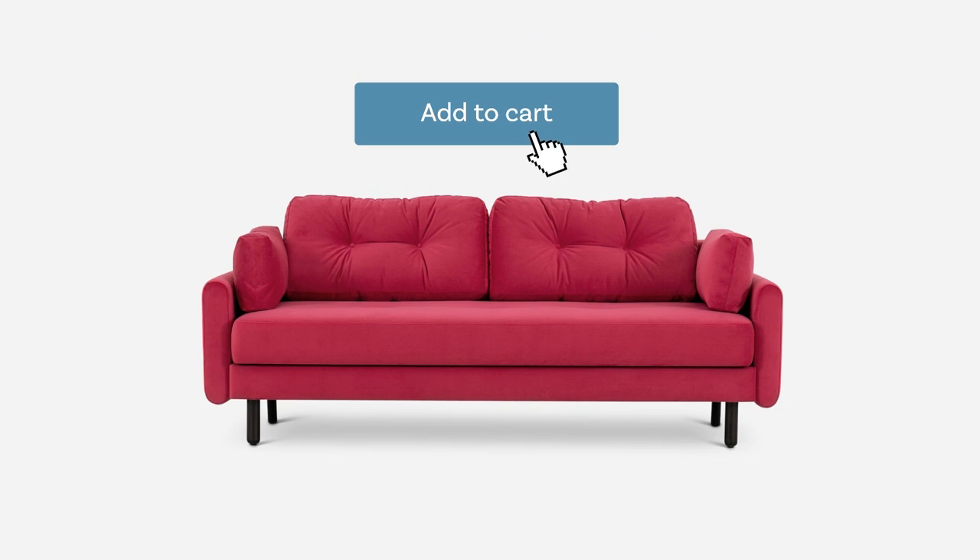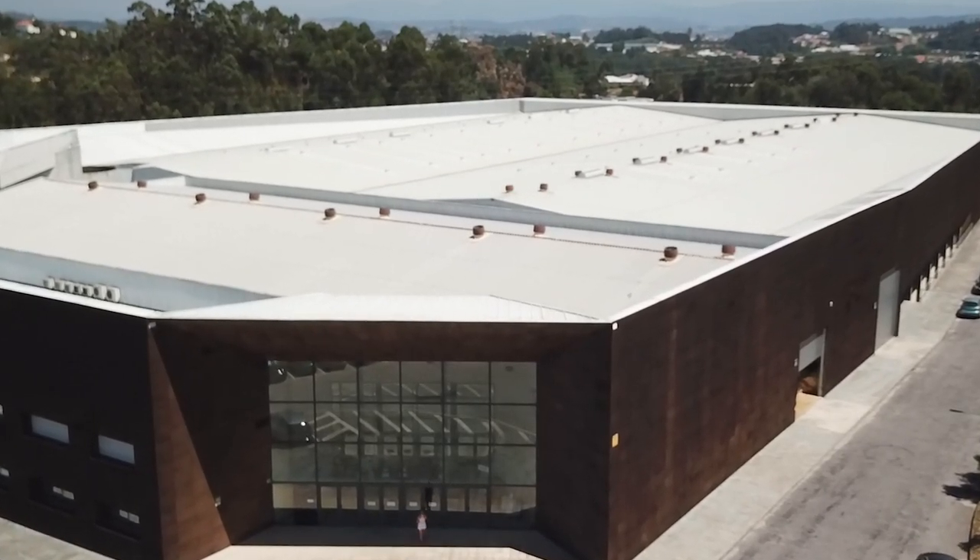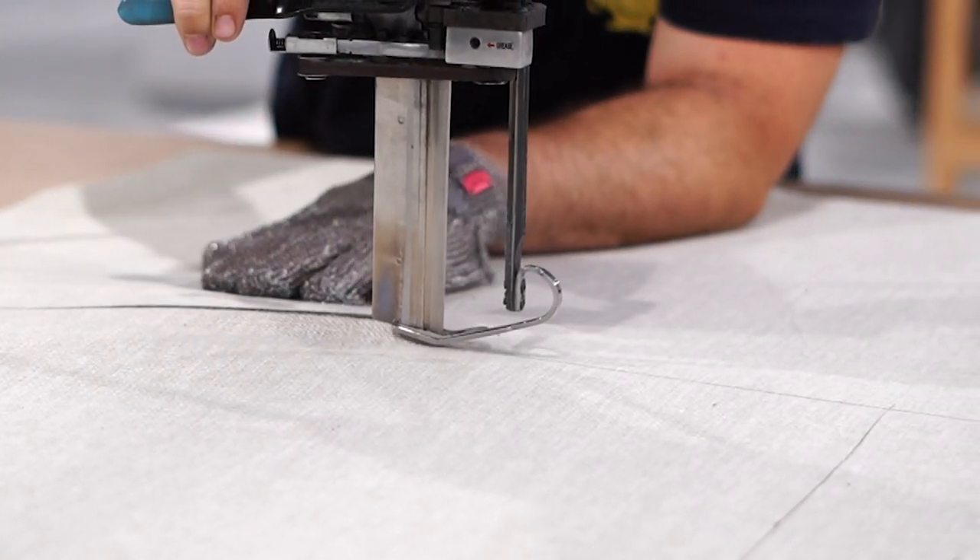Now your order's in the back. Your sofa's journey begins in our Portugal-based factory, where our talented team get to work on your sofa's frame and cushions.